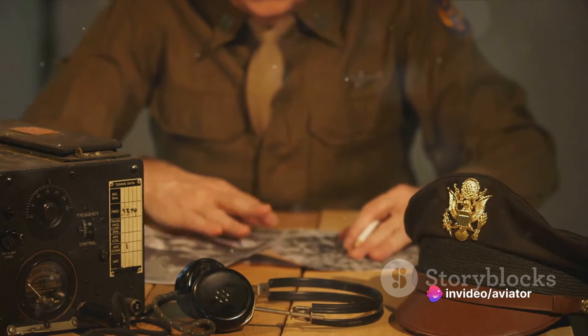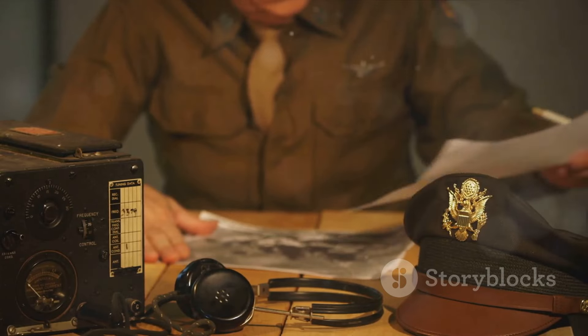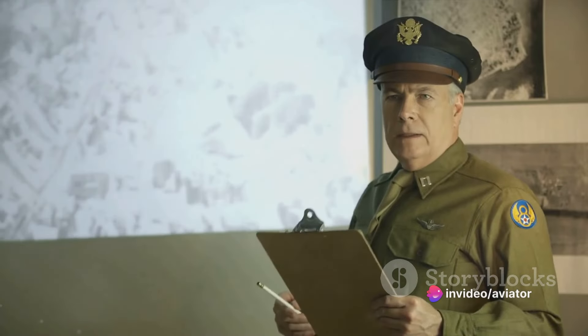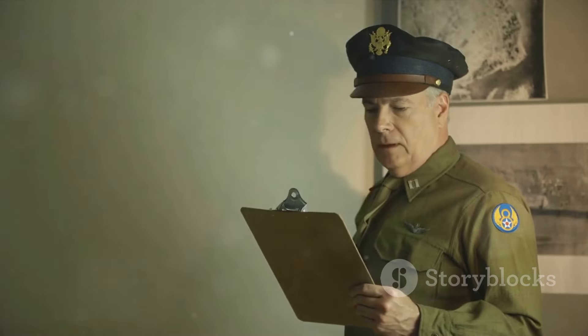One of the most crucial advancements was the introduction of radio. This allowed pilots to report their findings in real time, eliminating the need to drop messages or wait to deliver reports in person. It was a game-changer, providing ground forces with timely, accurate information and saving precious time in critical situations.